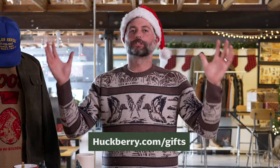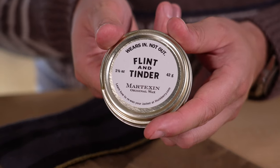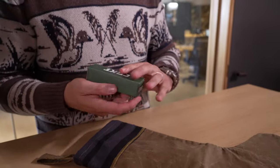Hey guys, Ben here from Huckberry and welcome back to the Huckberry Gear Lab. Today we are feeling extra festive as part of our holiday video series. I'm excited to be walking through one of my favorite shops on all of Huckberry: our stocking stuffers. I'm gonna talk you through 10 of our favorites — these are not the last-minute CVS grabbing a People magazine, a stack of cards, and some toothpaste type stocking stuffers. We're gonna dive into some good stuff because the good stuff can come in small packages.